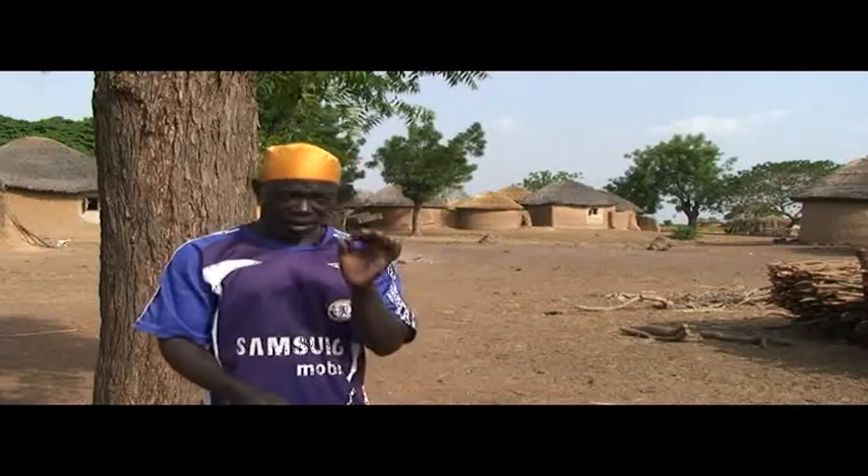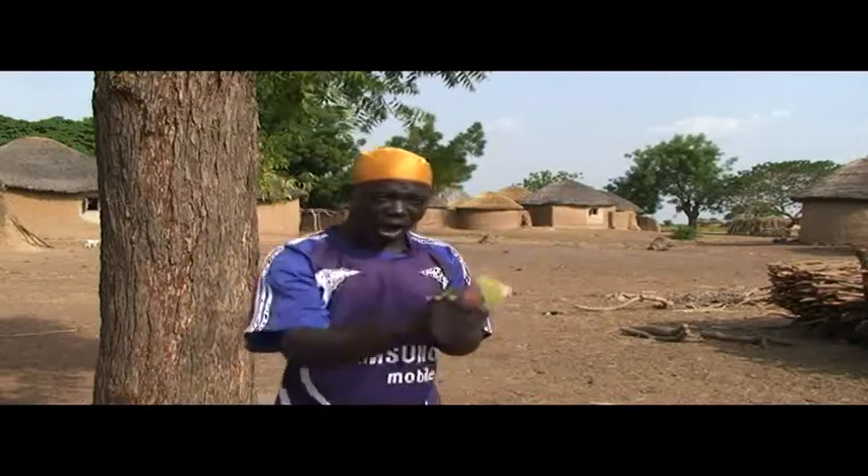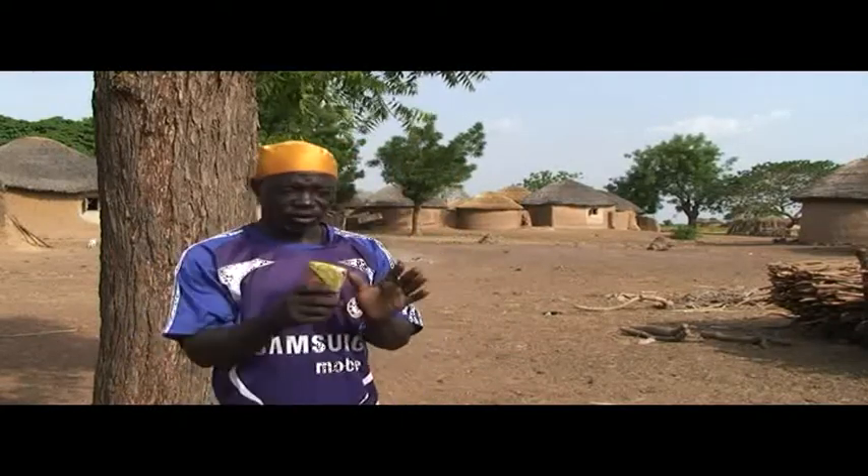A farmer from Dasulili village in northern Ghana explains: If you don't dry your cowpeas in the sun, the seed will open before you sow. If you dry the seeds well, they will only open when you sow — you will see the seeds germinate one after the other. That is why I dry them in the sun every day for four days.